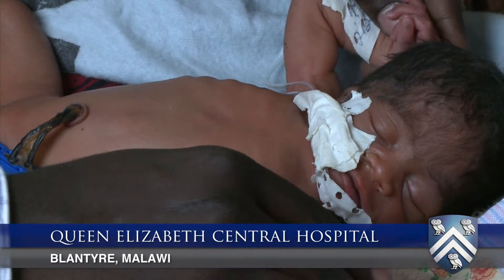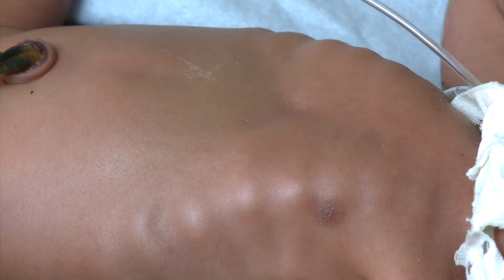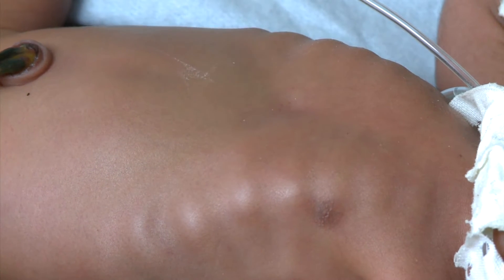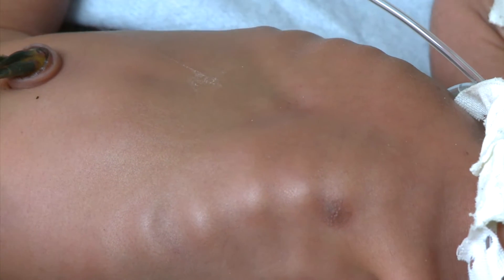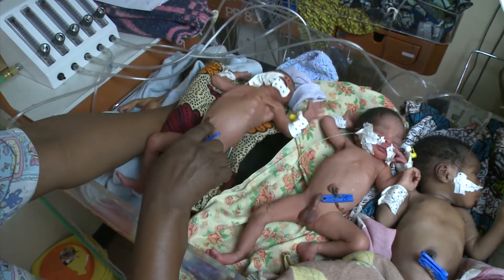Here's the problem. This is Chikon Jetsu. Born two months early, every breath is a struggle. He needs a few weeks of help to fill his lungs. Otherwise, like countless other African babies born prematurely or with acute lung infections, he's likely to die.